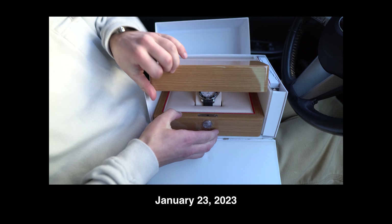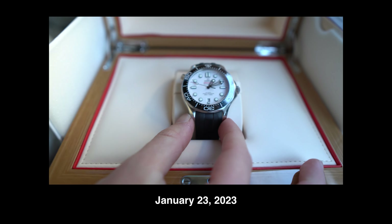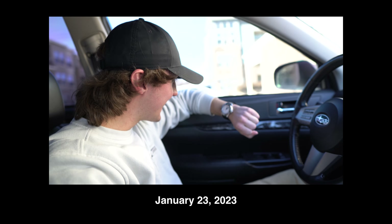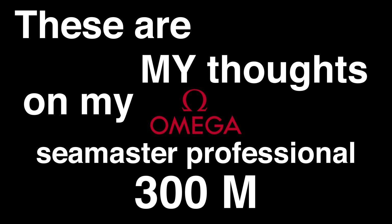This was my birthday gift to myself. Purchased on the 23rd for my 23rd birthday, I was over the moon with love for this watch. One year later, these are my thoughts on my Omega Seamaster Professional 300M.